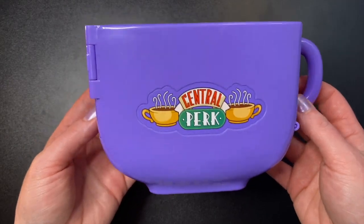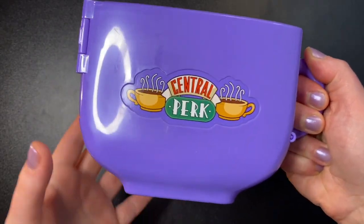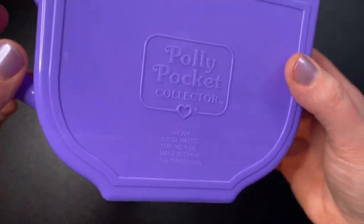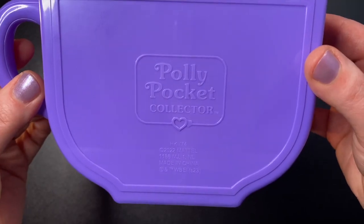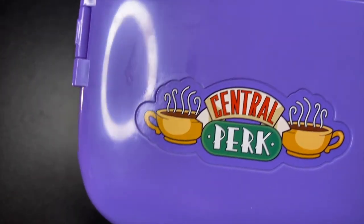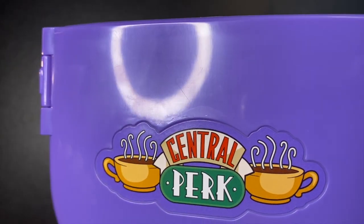It looks more blue but it's actually more purple — hopefully it's coming through purple for you. As you can see, it is just a big coffee mug with the Central Perk logo right on the front. It even has a handle, and down below it is completely hollow so it just stands on the front and back of the mug. On the back there's a brand new Polly Pocket logo — 'Polly Pocket Collector.' At the top it is made to look like coffee. The finish is a little splotchy — wait, maybe that was me. That scratch, however, is not from me.